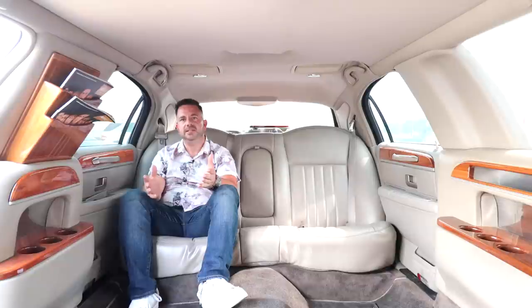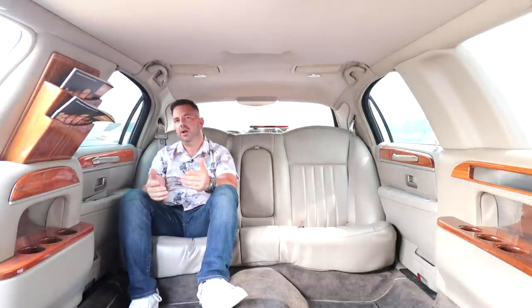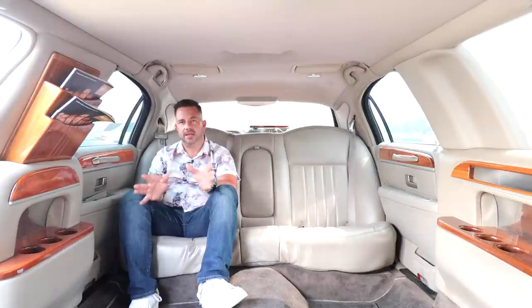It's usually electrical problems, because a lot of these things get put out to pasture when they can't figure out the electrical issues. We're going to go ahead and talk about that once we get outside and actually show you.